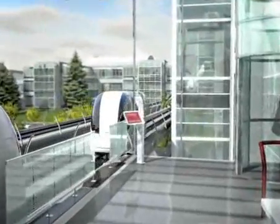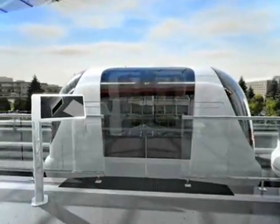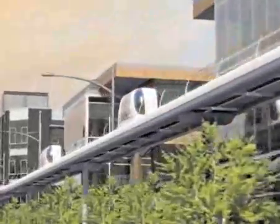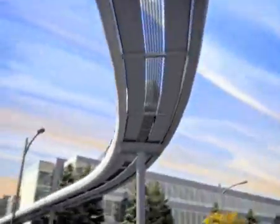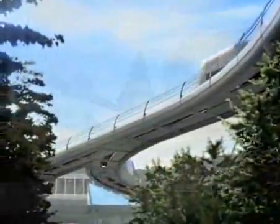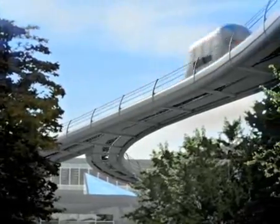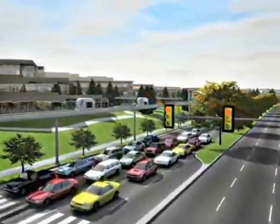With ULTRA, you don't wait for vehicles — vehicles wait for you. Modern communications and location-sensing technology allow vehicles to run at precisely controlled intervals, creating a high-capacity system. Moving smoothly and silently, the battery-powered vehicles are safe and reliable, traveling up to three times faster than a car.